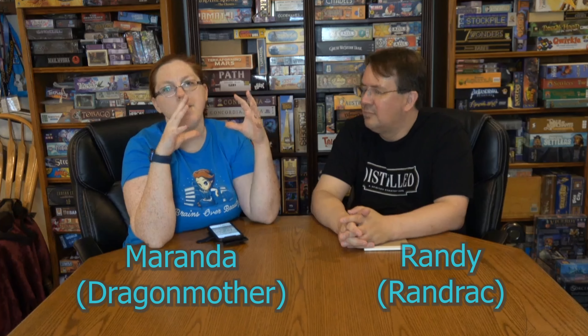Hello everyone, today we're going to be doing something super exciting - talking about our top five anticipated games that we discovered at Origins. All of them, before they were even released, we were able to either demo or play them. I have a list of five and Randy has a list of five, and we're not going to guess who overlaps because he knows my list.